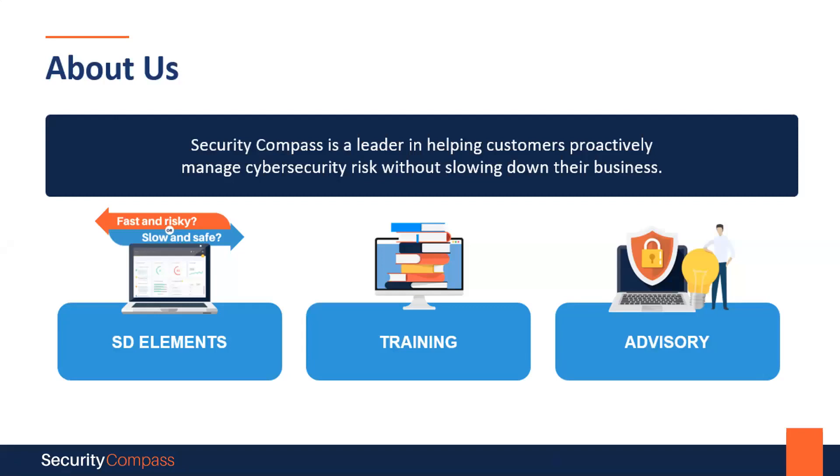Before we get started with the actual content, I'd like to give you a quick overview of Security Compass. For those of you who may not be aware of us until today, Security Compass was founded in 2004 and began with a team of experienced penetration testers. Today, we have come far and work with many large enterprises globally to manage their cybersecurity risks through balanced development automation.